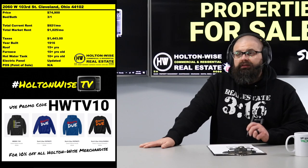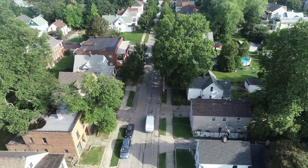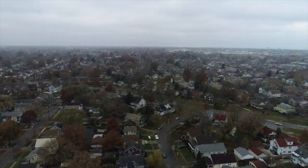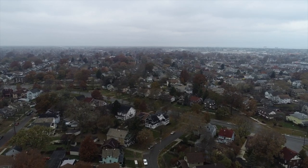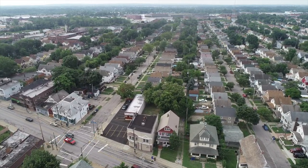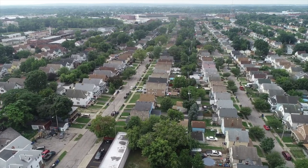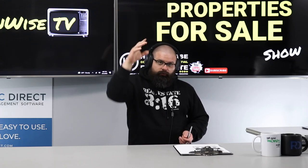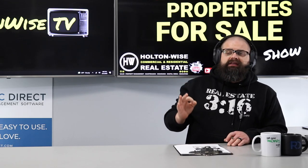Speaking of transparency and the Cleveland market — one thing you need to know is where this is located. This property is in the city of Cleveland, which has about 350,000 residents. The greater Cleveland market that Holton Wise services is a population of 5 million people across many cities and suburbs.